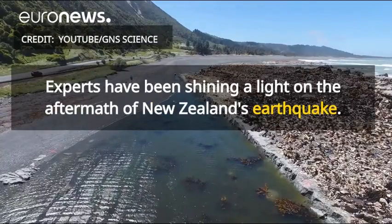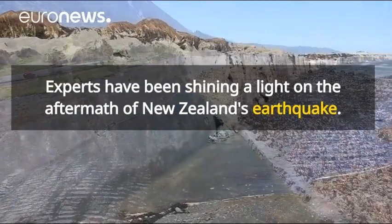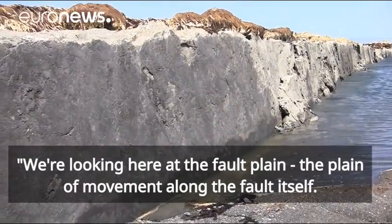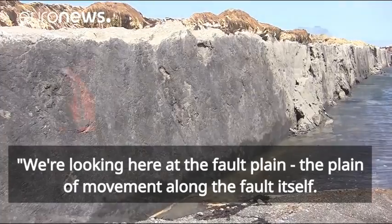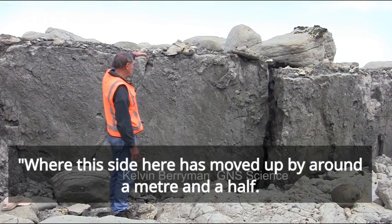We're standing here in the Papatea Fault, a few kilometres south of the Clarence River Bridge on the Kaikoura Coast. Looking here at the fault plane, the plane of movement along the fault itself, where this side here has moved up by about a metre and a half.